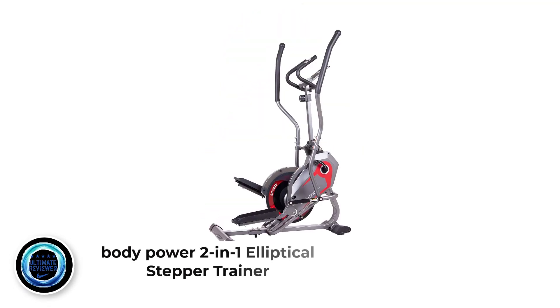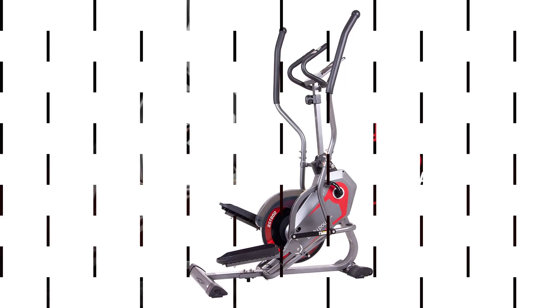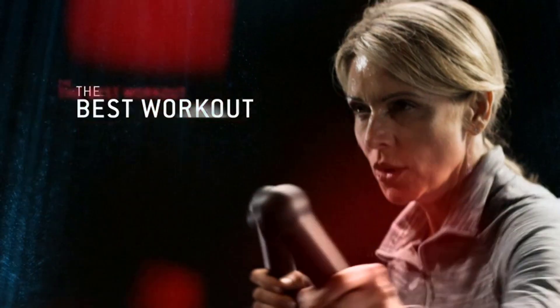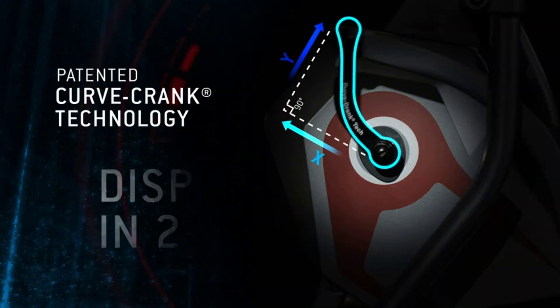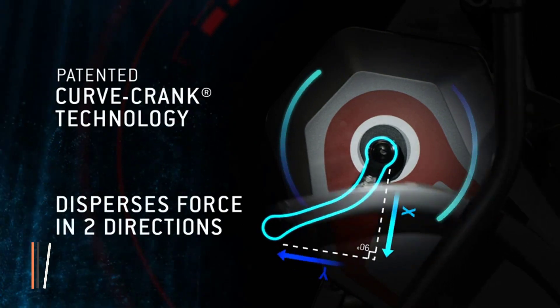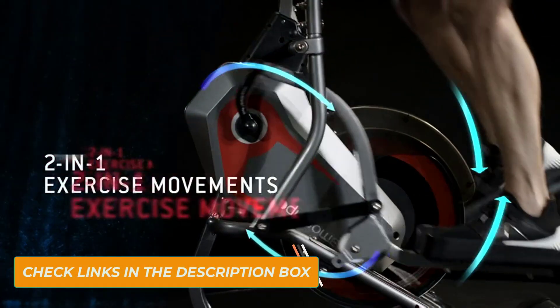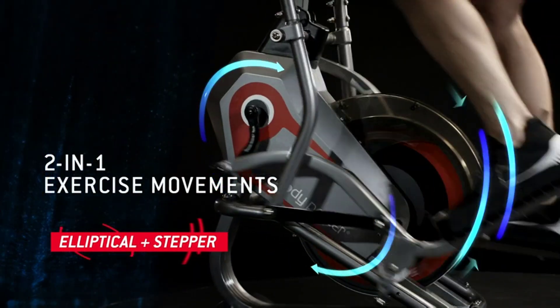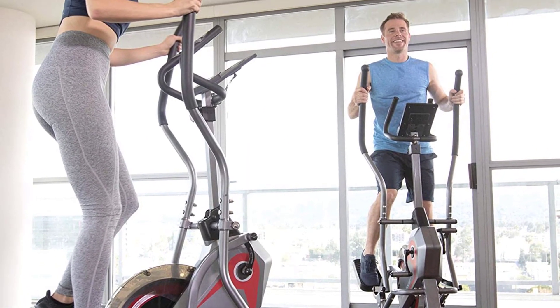Number 2: Buddy Power 2-in-1 Elliptical Stepper Trainer. Buddy Power's step track is a hybrid between an elliptical and a stepper. Instead of having its movement path on a horizontal axis, the track is set at a permanent incline of about 40 degrees. You'll feel like you're climbing a long stairway to heaven, but without ever lifting your feet. The step track's motion feels like you're standing up on a bike, letting you push your heart rate slightly more than a regular elliptical while staying impact-free and soft on your joints.